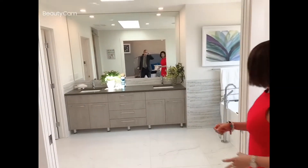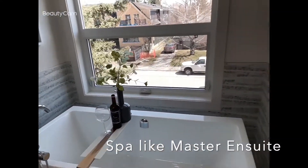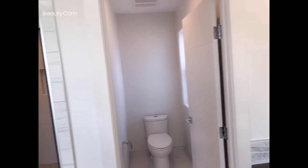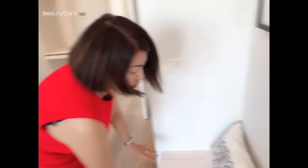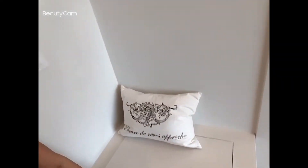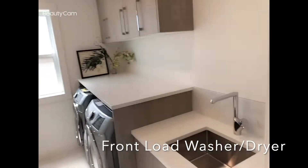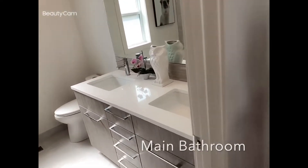And a spa-like bathroom, just a breath away. Look at this. We have two sinks, quartz countertop, beautiful shower with two shower heads. Take a look at this bench here — the feature is ready for steam in your shower. Here are the lounges, very convenient. And this is the ensuite. You have two sinks.